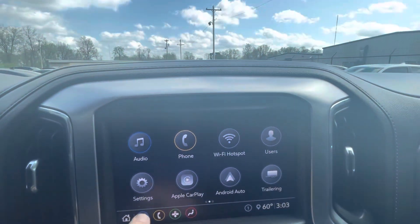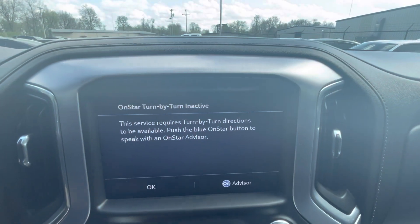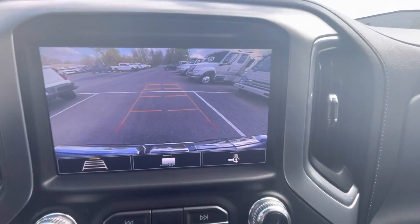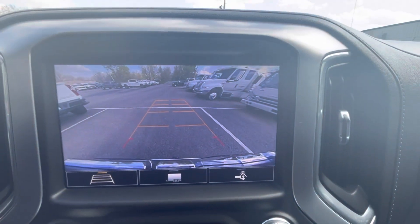Check out your options on the touchscreen here, making sure that those are all working correctly. Check out the backup camera as well — multi-view backup camera, good size screen, really clear image there.